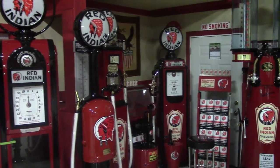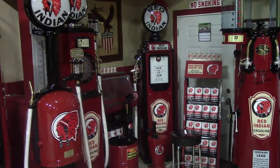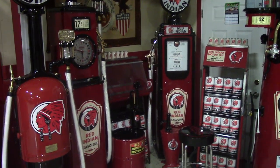All these pumps have been done with a urethane paint, high gloss, professionally restored, sandblasted, and primed with epoxy primer, and detailed to an unbelievable finish.